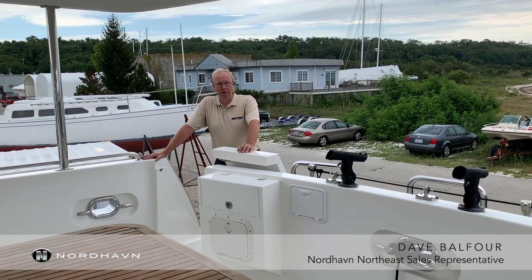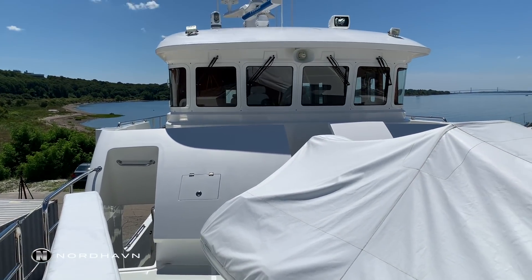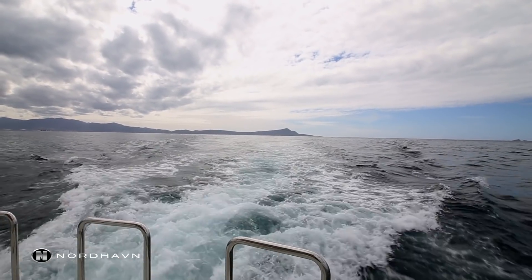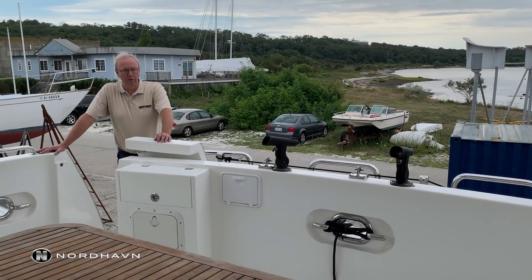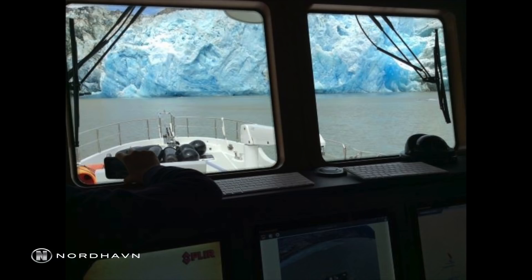Hi, I'm Dave Balfour with Nordhavn Yachts Northeast and I'd like to welcome you aboard the Nordhavn 63 HA. She's a 2016 model and she's the tenth one of these that we've built. This particular boat was built for exploration. It has added glass at the waterline and a straight up front for chopping through some thin ice. It has both heat and air conditioning, and the boat is truly a world cruiser.